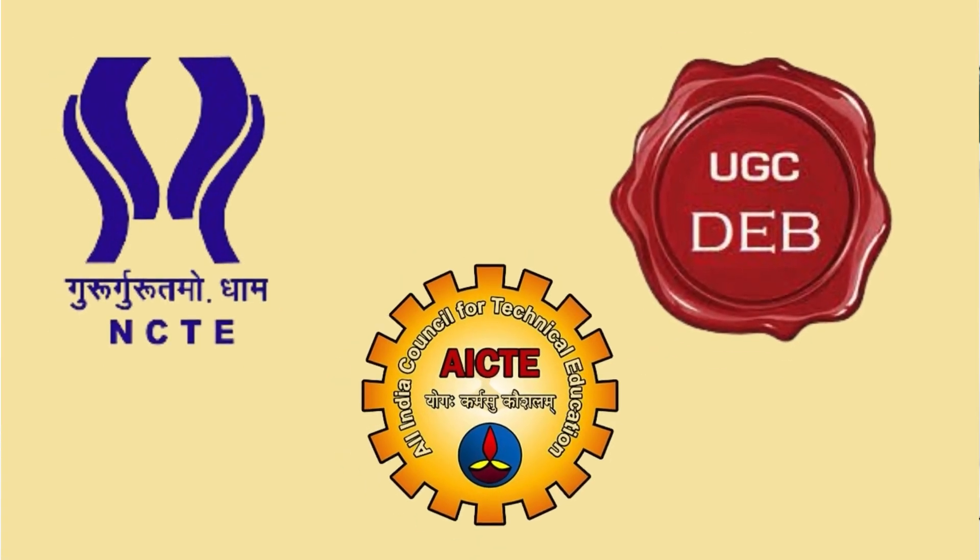Established in 1981, the Institute of Distance Education of Madras University is a state university approved by DEB, NCTE and AICTE, that provides programs at UG, PG, Diploma and Certificate levels. It is located in Chennai.